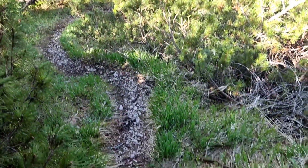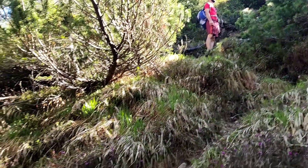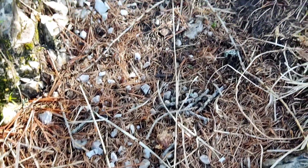And here it gets pretty steep. There are no more marks here — this is just for the alpinists crazy enough to go up there. Actually that was a lie, I found a mark. So the trail is still marked, just very, very steep.